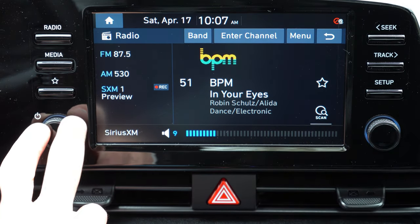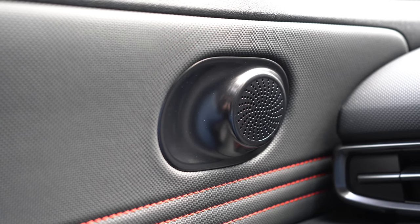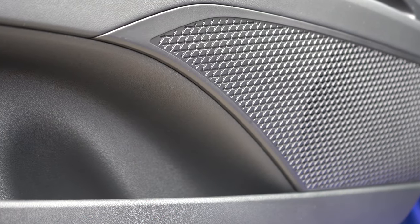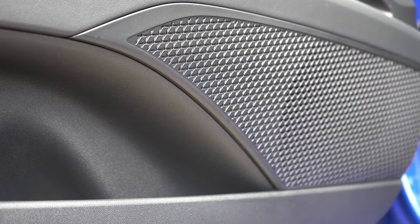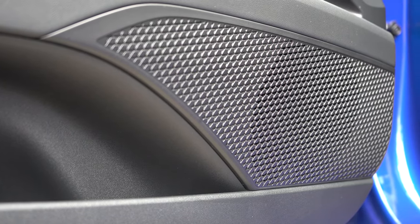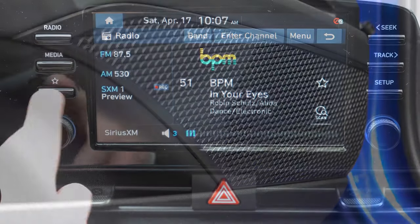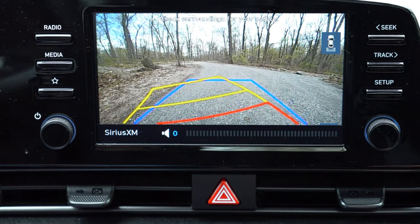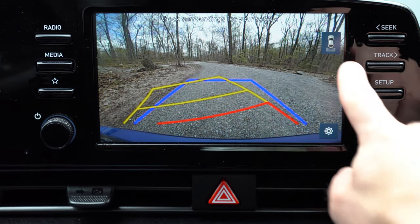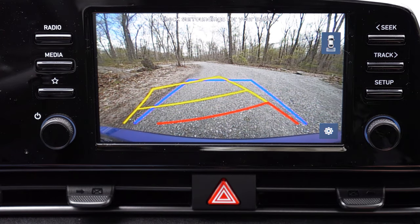Testing the sound system: it's not bad, not the best — six speakers is pretty much as expected. It won't blow you away, and for enthusiasts who are the target buyer for the Elantra N-Line I'd love to see an upgraded sound system option. It's average overall. In reverse, a high-quality rear view camera takes up the entire screen — well done.